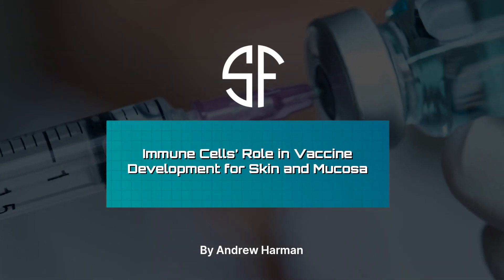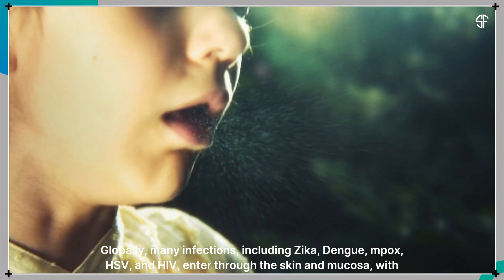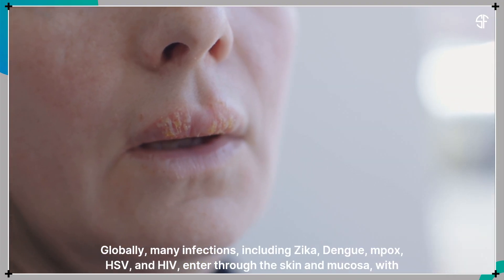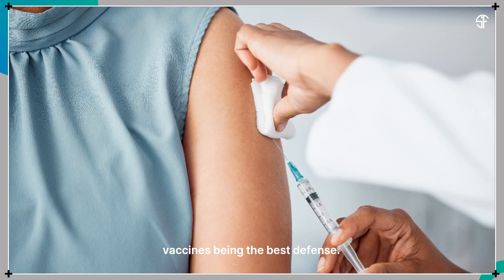Immune Cells' Role in Vaccine Development for Skin and Mucosa. Globally, many infections, including Zika, Dengue, Mpox, HSV, and HIV, enter through the skin and mucosa, with vaccines being the best defense.